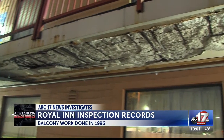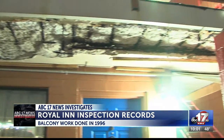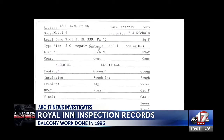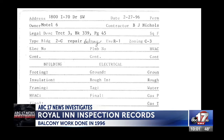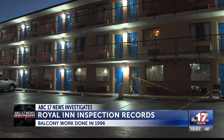The records I got date back to the 1970s when this motel was first built. The only record the city has of any work done on the balconies is from 1996. The report, the size of an index card, shows balcony repair work in February 1996. That's the only evidence the city has that any work was done on the balcony since the motel was built in the 1970s.